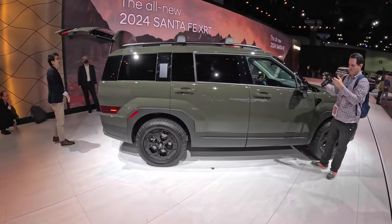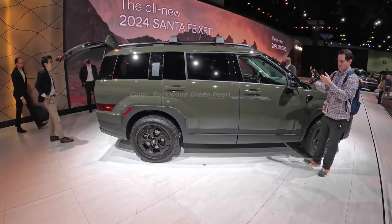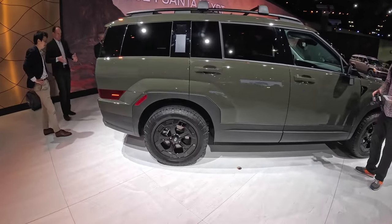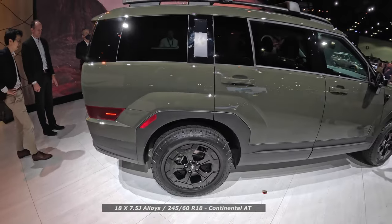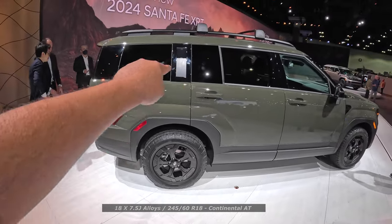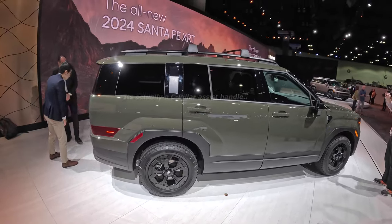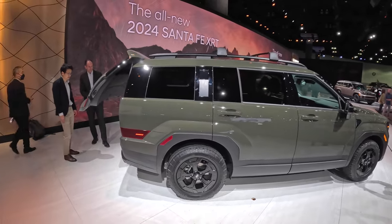Here we have the XRT version of the 2024 Santa Fe. Taking a look at those wheels which look fantastic — off-road tires, a bit of aluminum trim there and an aluminum accent on the side sill. I love the roof rails on this one as well.